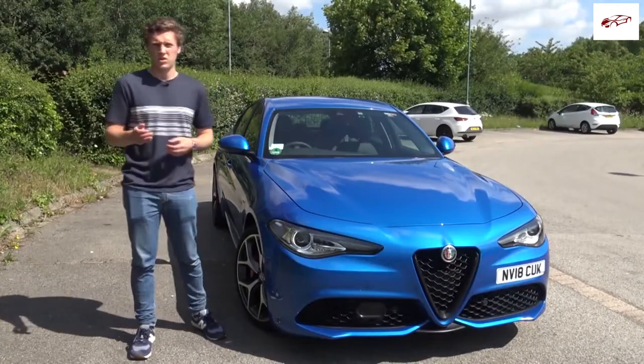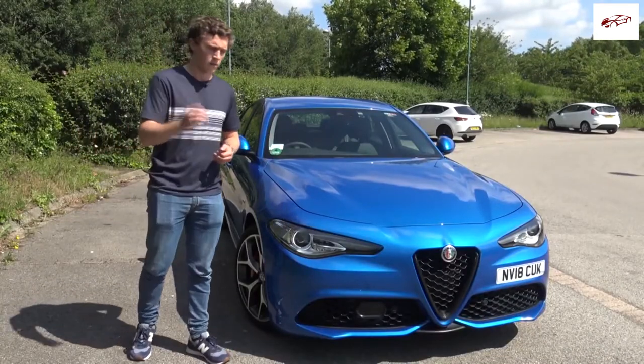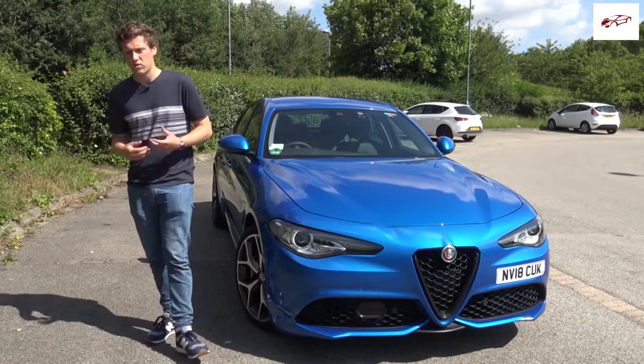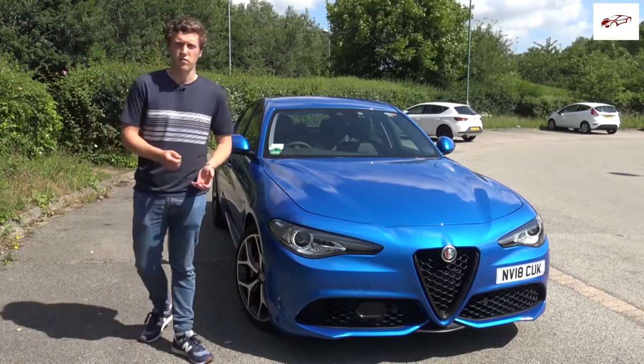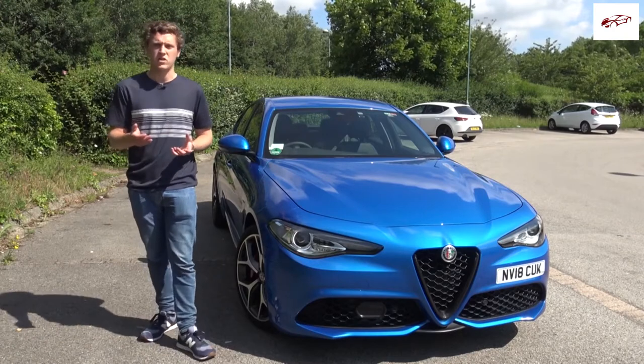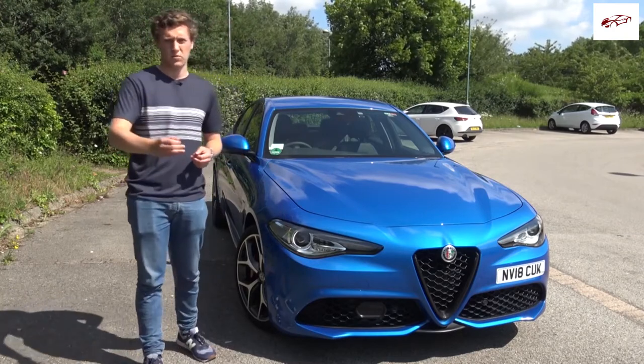The Veloce model sits at the upper end of the range, just one below the Quadrifoglio at the top. It's the 2-litre turbo with 280 horsepower, giving a 0-60 time of around 5.7 seconds and a top speed of 149 miles an hour. So it's pretty competitive in terms of those slightly faster executive saloons.